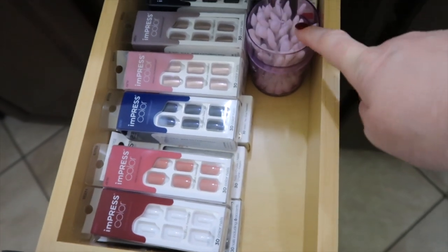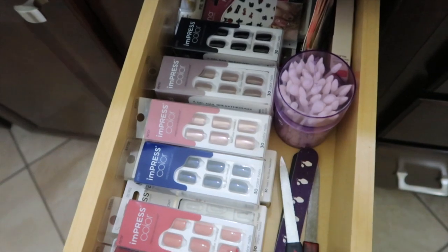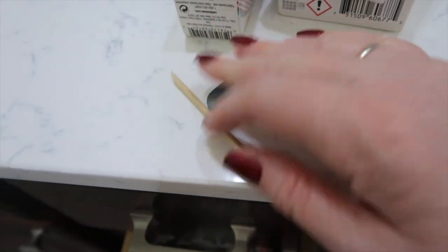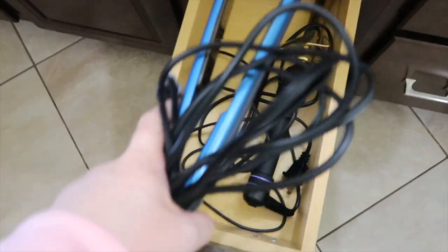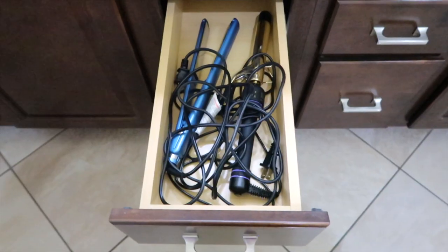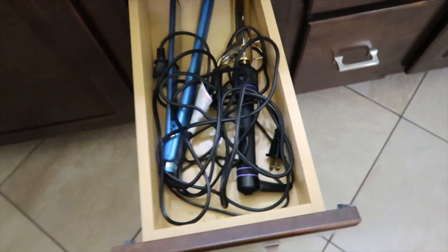I'm going to put my nail stickers and stuff back up in the drawer above where I store my nails — that makes sense. All the emery boards and nail clippers can go right there too. The few other things in the drawer I'm going to throw away. That fits perfectly. Now I'm putting my straightener in the drawer — that works perfectly because normally it just sits out, but now it has a home.